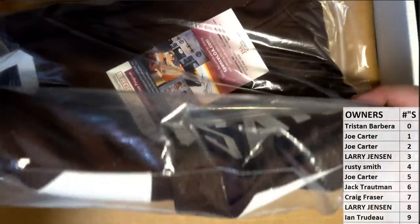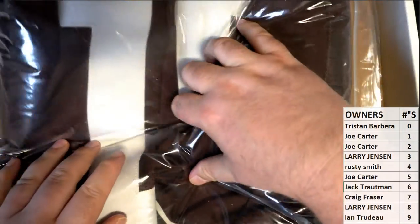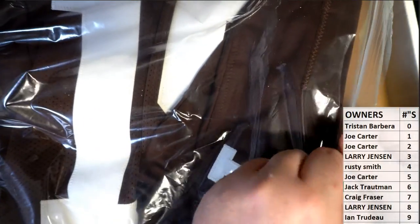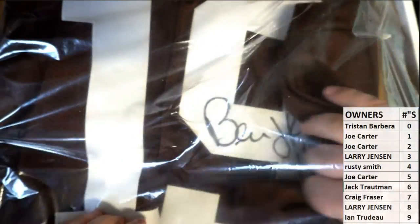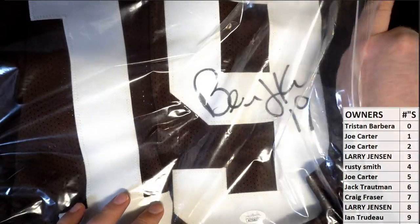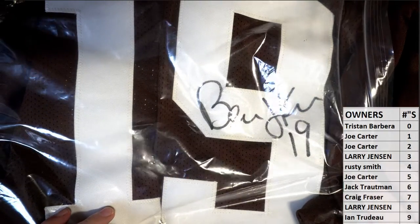That's pretty damn awesome — a couple Browns fans here I know that would love that. Bernie Kosar, alright. I think that number here is jumbled up. I don't know what's going on over here with the Browns, man — but there you go, now you see the auto there.